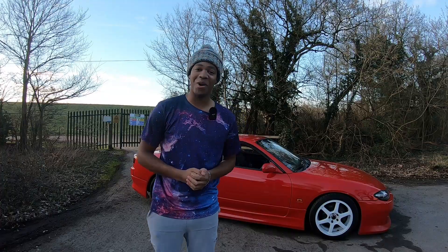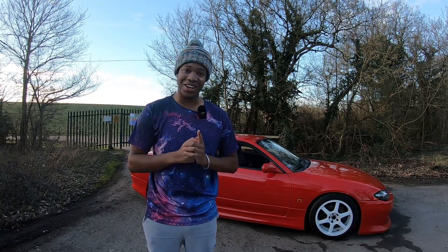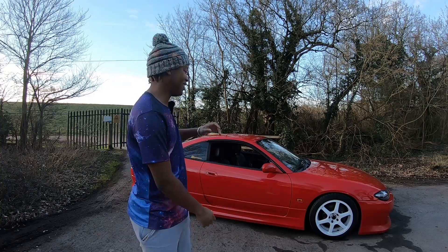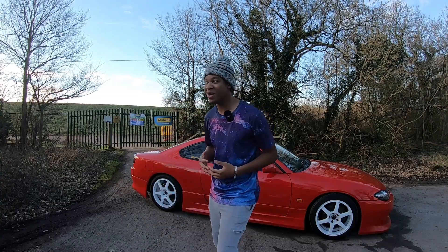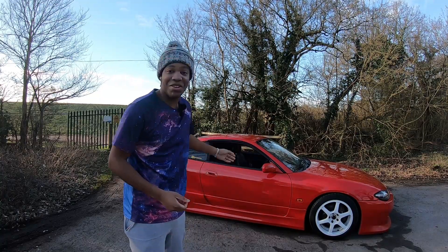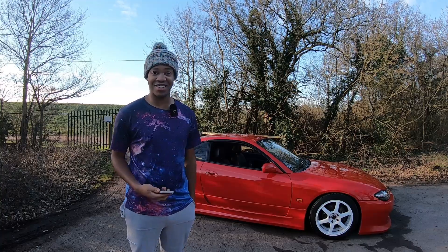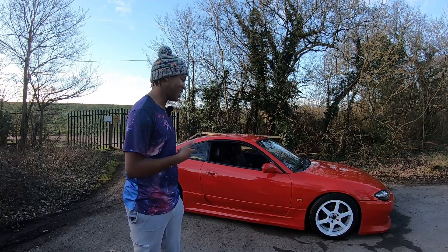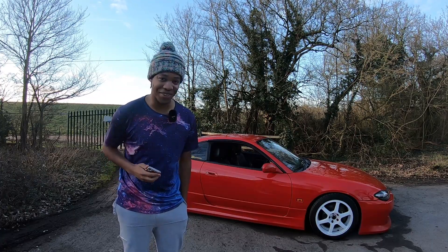I spent an unhealthy amount of hours during lockdown watching S15 videos on YouTube. Thank you to everyone who congratulated me on buying this car, and also to all the fellow S-body owners who said welcome to the S-body life. There are so many people in this country around my age group with an S-body and it's a really cool group to be in. My friend Charlie has an S14 and the S15 is just as fun as his car.